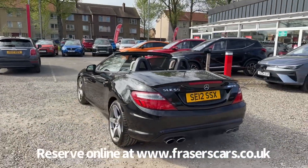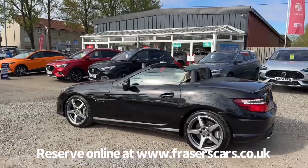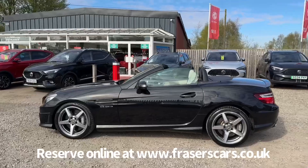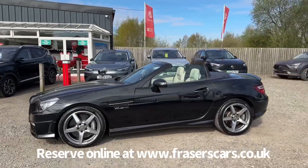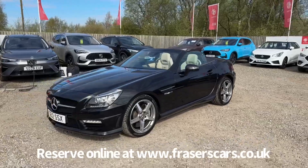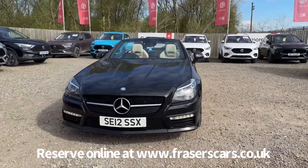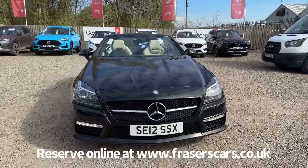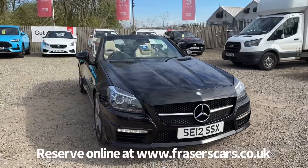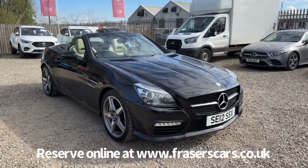This car is available to view at Fraser's of Falkirk MG, located at Glasgow Road in Camelon, Falkirk. The postcode is FK1 4JQ. You can also view the car online at www.fraserscars.co.uk, where you can reserve the car online, get finance quotations, and apply for finance. If you'd like to give the sales team a call, they're available on 01324 632 333. Thanks for watching.